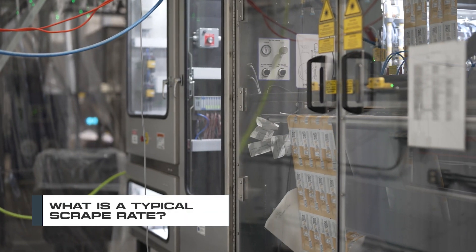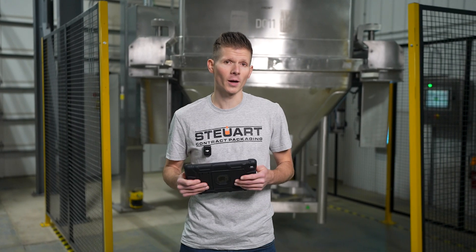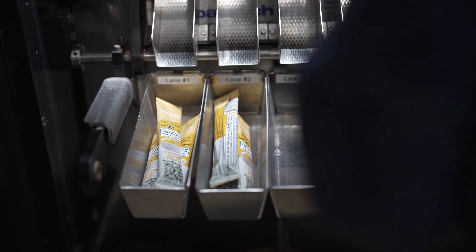So what is a typical scrap rate for powder and film going into stick packs? On average, you can expect to see between one to five percent scrap rate for powders, while film could be closer to five to ten percent. There are a few factors that affect this, and we'll get into that.